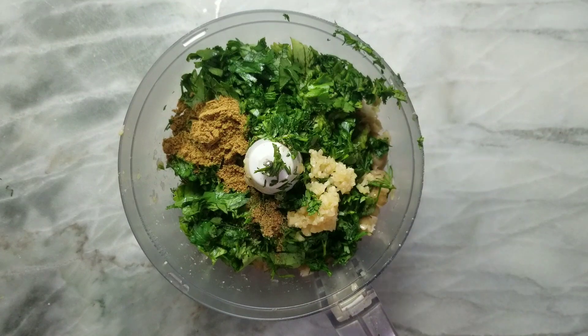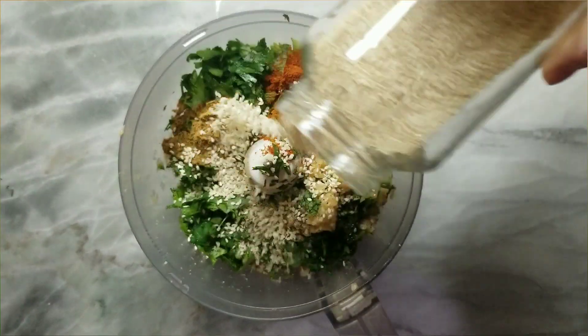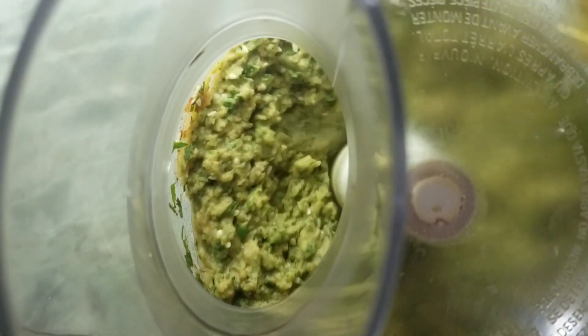Then I added garlic, cumin, coriander, paprika, and some black pepper, and of course a generous helping of sesame seeds. Then I let the food processor do its thing.